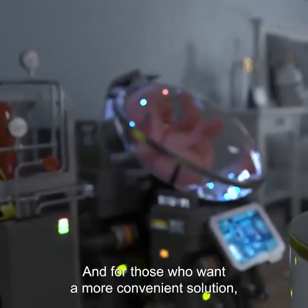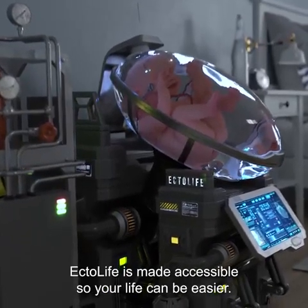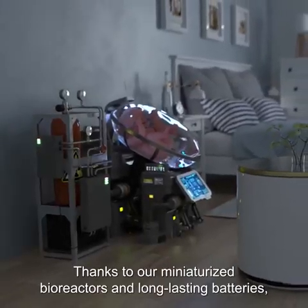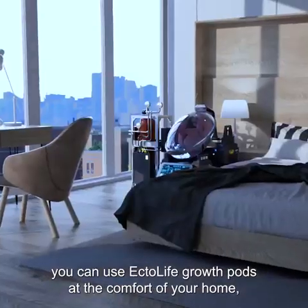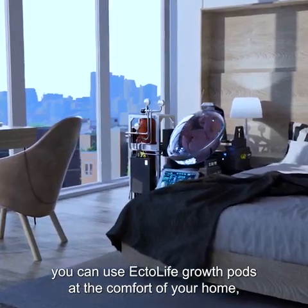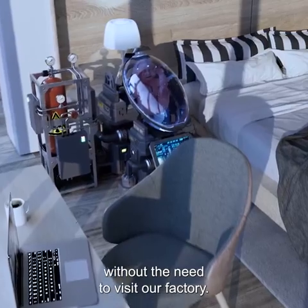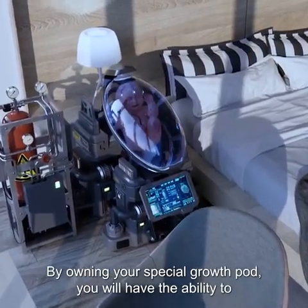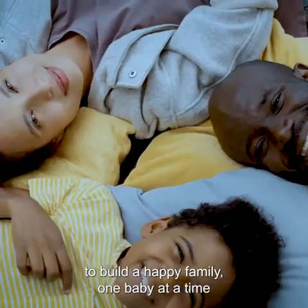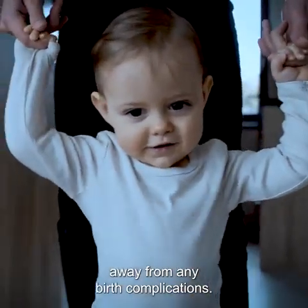For those who want a more convenient solution, Ectolife is made accessible so your life can be easier. Thanks to our miniaturized bioreactors and long-lasting batteries, you can use Ectolife Growth Pods at the comfort of your home, allowing you to incubate your baby in your building without the need to visit our factory. By owning your special growth pod, you will have the ability to build a happy family, one baby at a time, away from any birth complications.